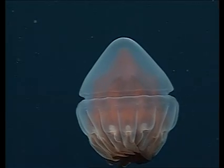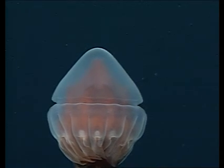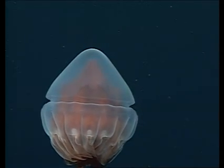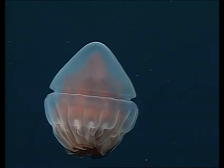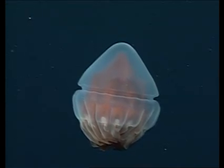Growing to a large size is another form of protection. Most predators cannot ingest something as big as this recently discovered jelly, which is a meter or three feet wide. Even without places to hide, animals can camouflage themselves. Because little or no red light reaches the ocean depths, many deep sea animals are dark red, a color that absorbs rather than reflects available light.